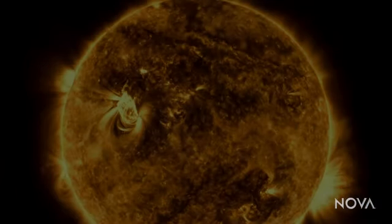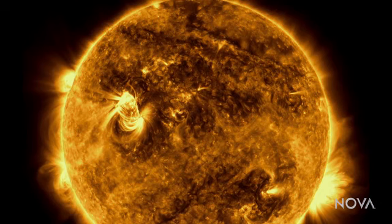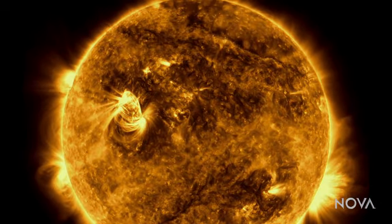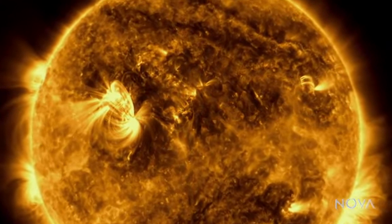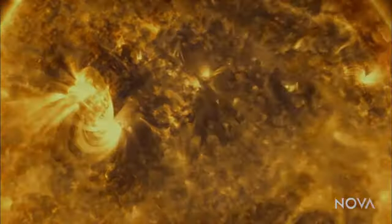Today, the situation is different. Because we've learned to read something called the electromagnetic spectrum, we know a lot about the sun and are learning more every day. Here's how it works.